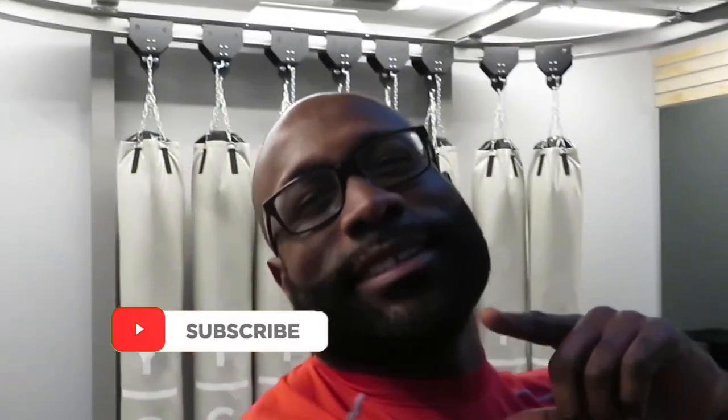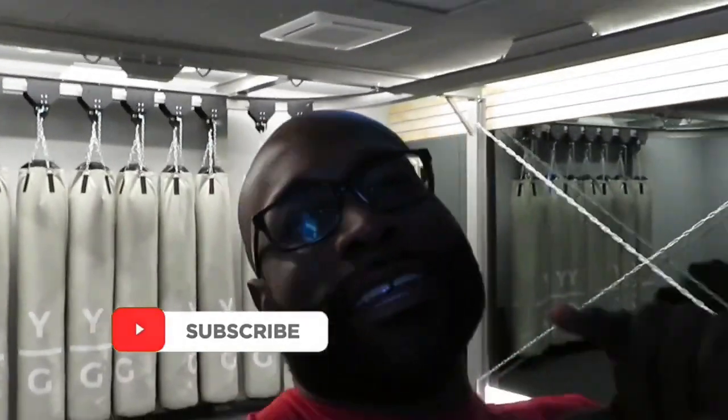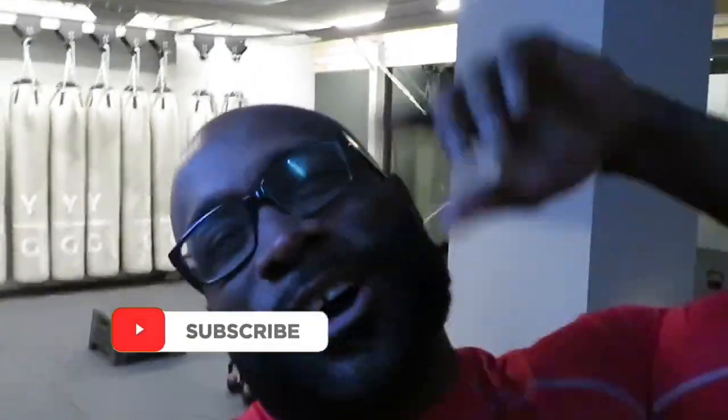What up, what up! Welcome back to the channel. This is episode number eight of the hit series. If you haven't subscribed yet, hit the top button, let's go!